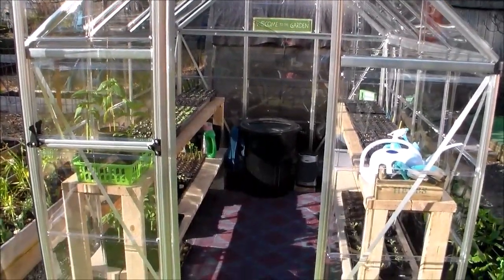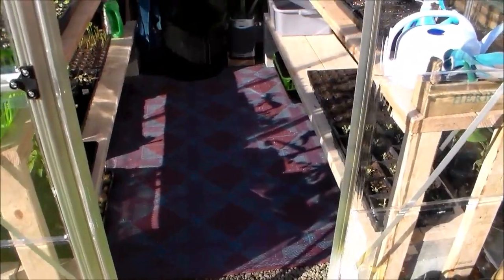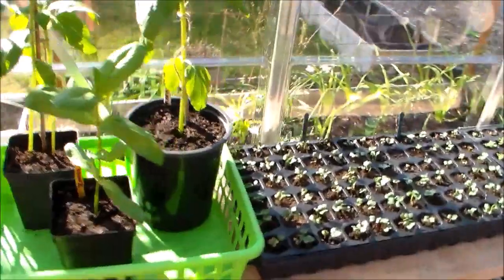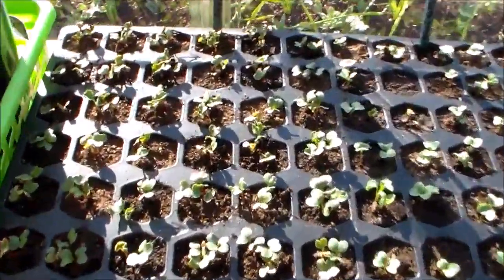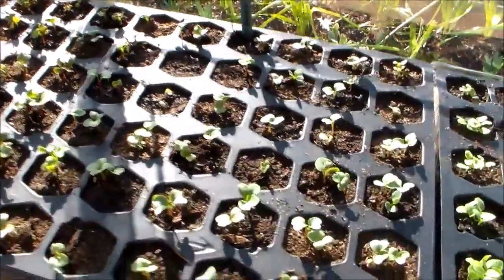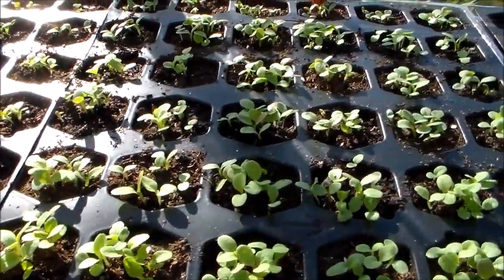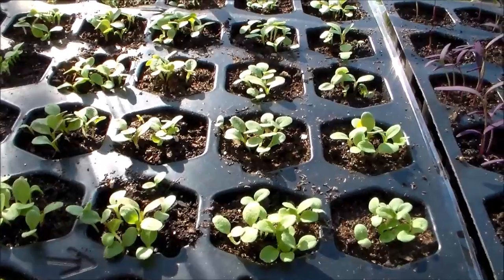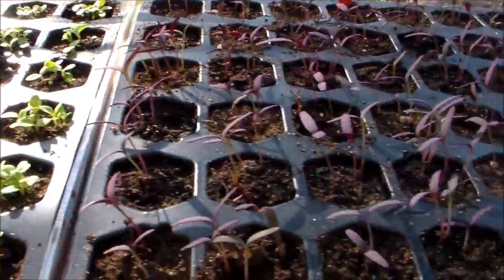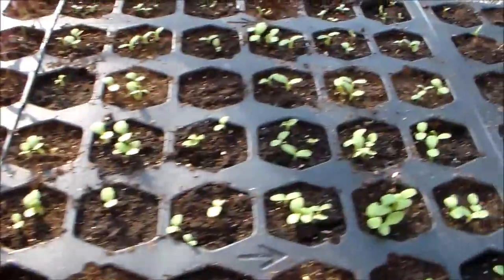These are all the seeds that I have started. These are called watermelon radishes. Here we have some Rocky Top lettuce coming up — this is from Baker Creek. This one's called Bon Vivant — not quite sure how to pronounce that — but that's all coming up real good. These are fire red orach — look at that pretty color — and this is romaine.